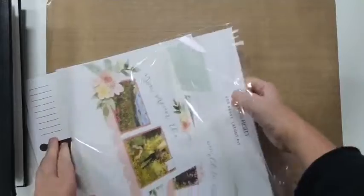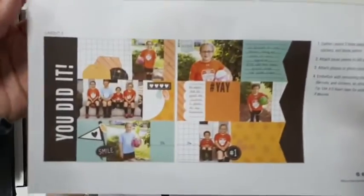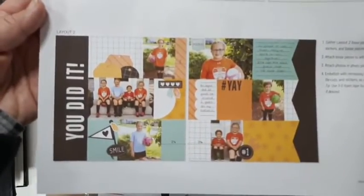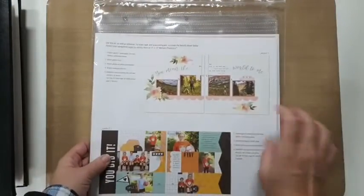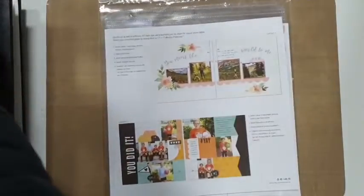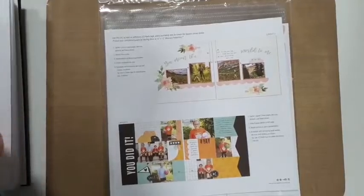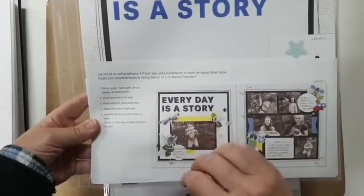When you open it up you get everything you need to create two double-page spreads. The thing I love about this is that you can take the ideas from these layouts and recreate them in your own pages, which is so cool. What I tend to do is take this sheet, cut it in half, and then piece together everything that belongs with that kit.